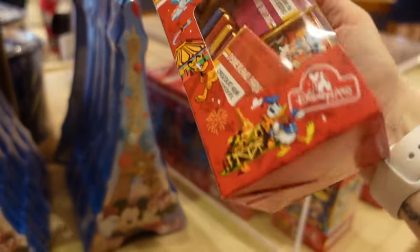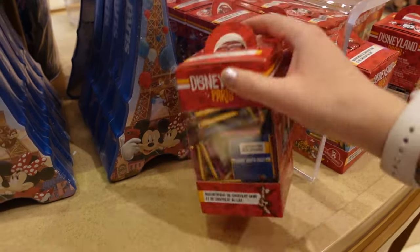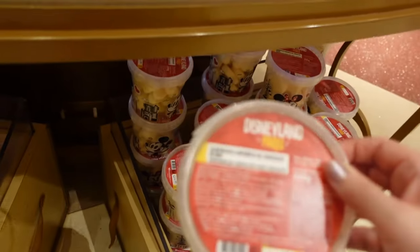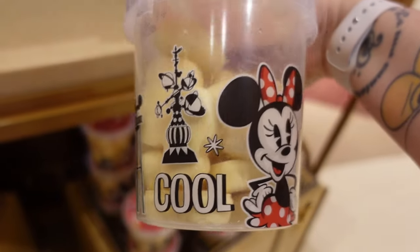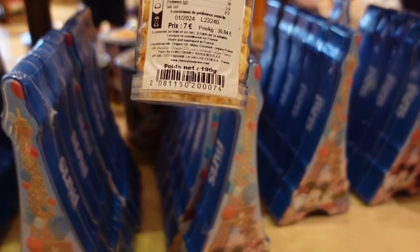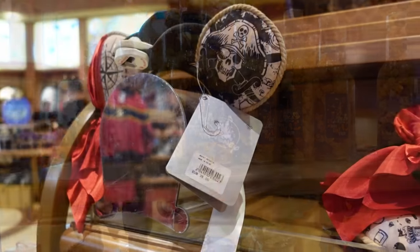We have more snacks — an assortment of chocolate squares, price unclear. There's an Eiffel Tower with Mickey and Minnie — adorable. What's this? A little basket of marshmallows coated in white chocolate in the shape of Mickey — I bet that's yummy! There's also 'Best Day Ever' popcorn in what looks like a plastic container for 7 euros.